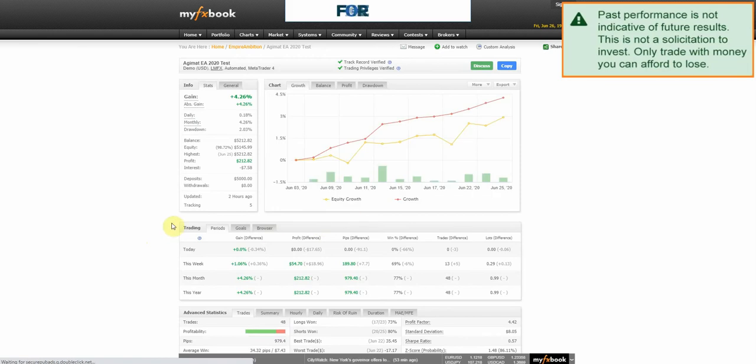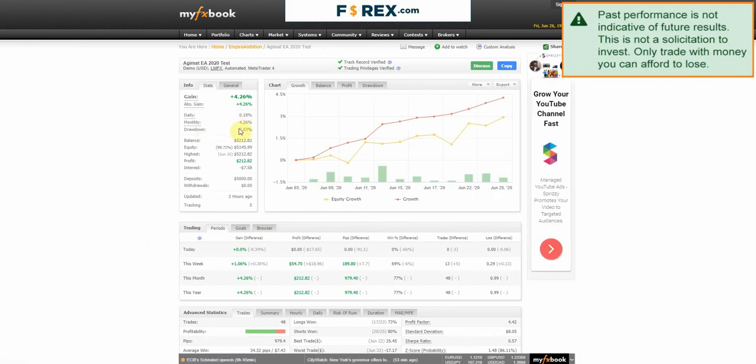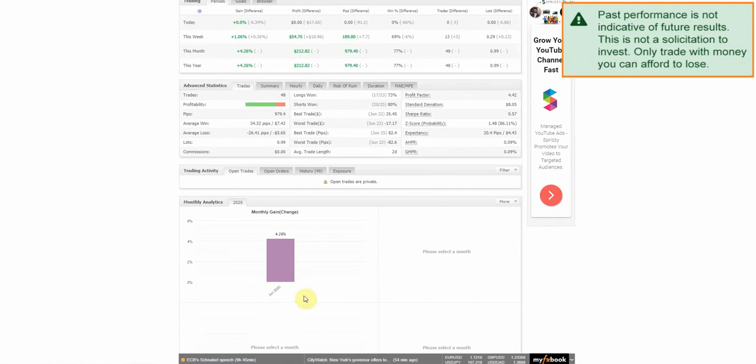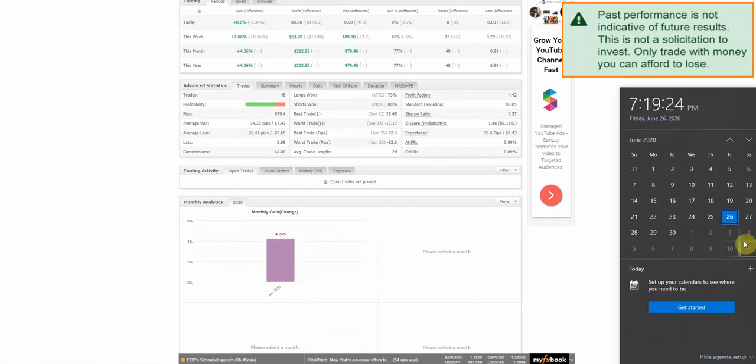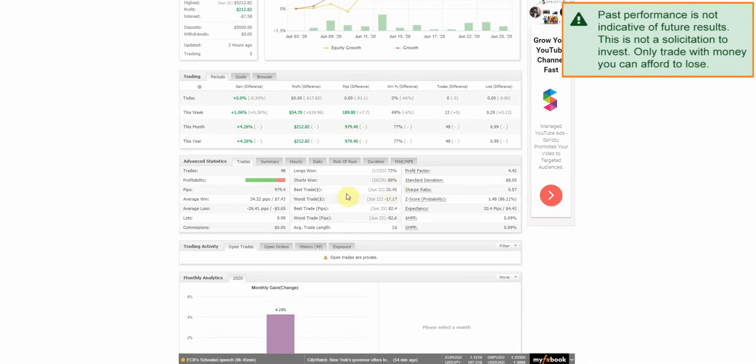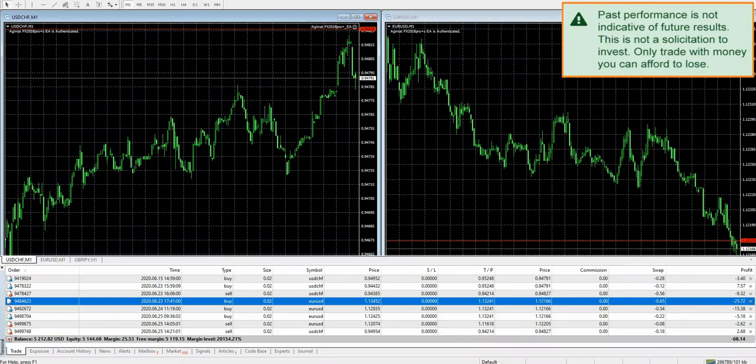Our drawdown at present is 2.03%, which is well within reason. Looking at the MT4, we're at 4.26% for the month and we still have two trading days left, so maybe we can get up to around 4.5%. We'll see if we can average about 1% per week with this expert advisor.